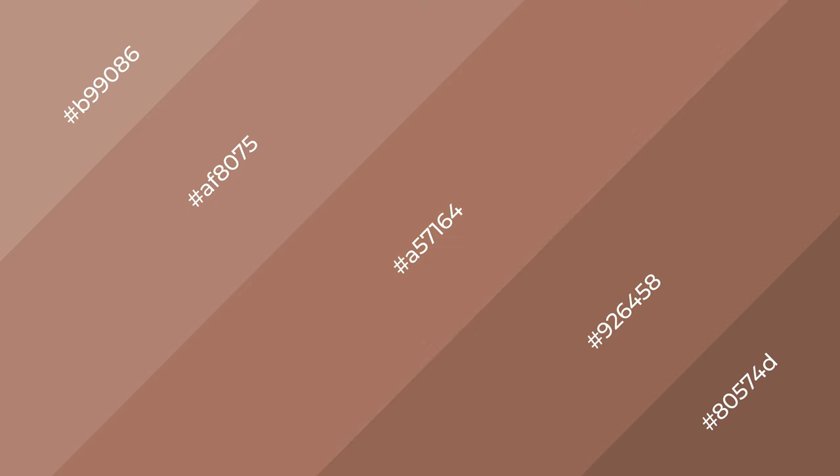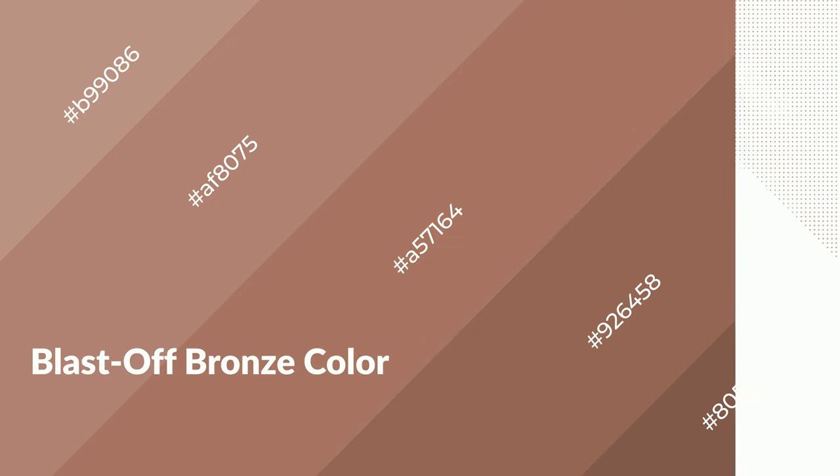To generate shades of a color, we add black to the color, and it is used in patterns, 3D effects, layers and shades create depth and drama. Blast-off bronze is a warm color, and it emits cozier and active emotion.